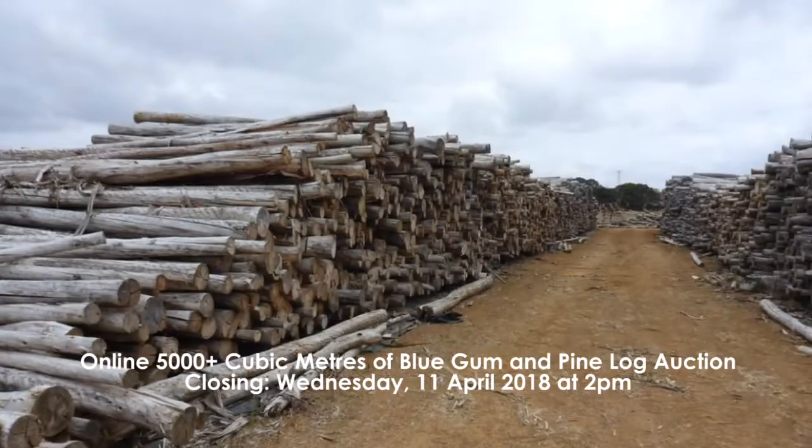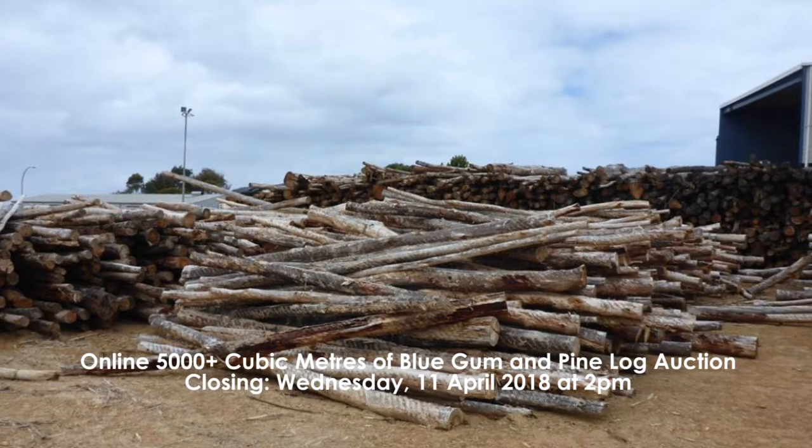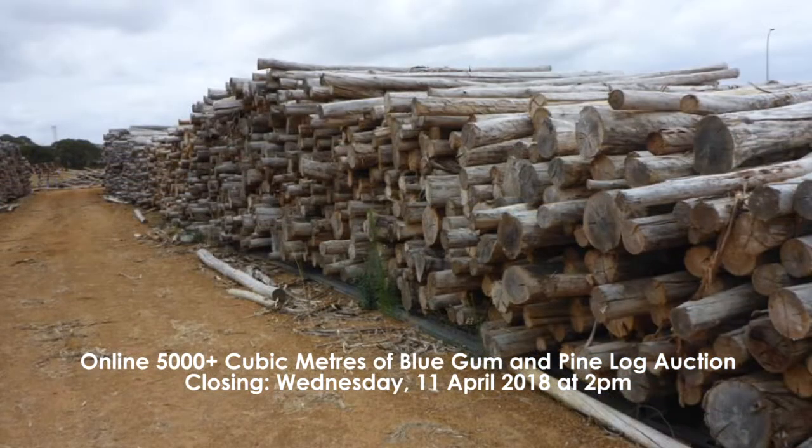Our fifth auction is the online 5,000 plus cubic meters of blue gum and pine log auction and this is also located in Esperance. This is closing Wednesday the 11th of April at 2 p.m. and this includes approximately 1,750 cubic meters of pine logs and 4,700 cubic meters of blue gum logs.